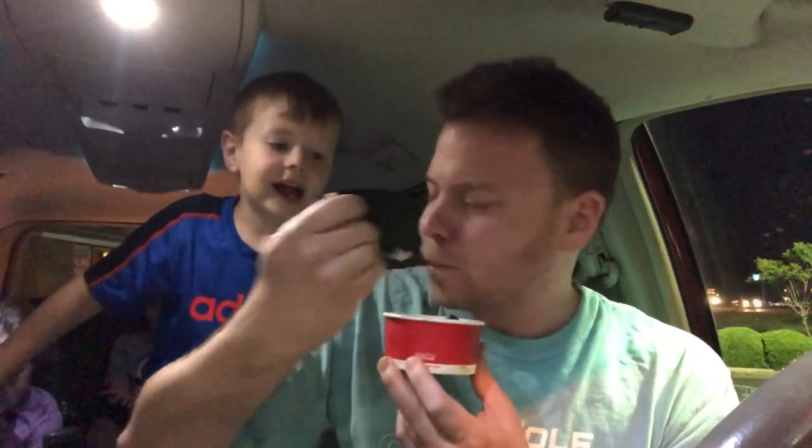Wow, that's good. Hang on little man — I want to eat this whole thing right now. This is $1.79 at my local Wendy's.